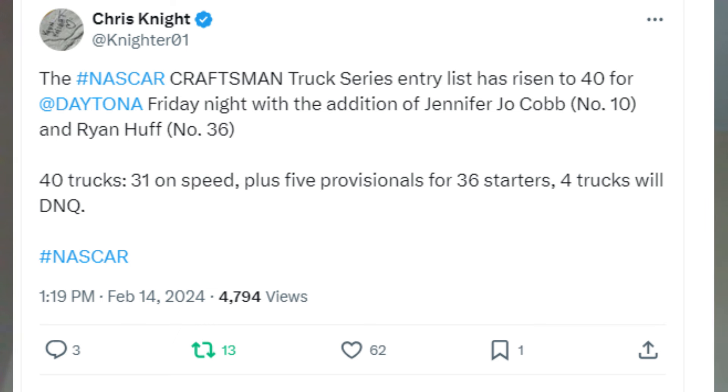Ryan Huff will drive the 36 for Huff Motorsports in the Truck Series race tomorrow night at Daytona. He's made a couple of select truck starts in the past and has been in ARCA for a long time running his own equipment. He has an old KBM Toyota from 2021 or 2022 for this event. Huff does have to qualify on time and owner's points, but he's got a solid chance. Daytona would be the best opportunity he's had in a long time.